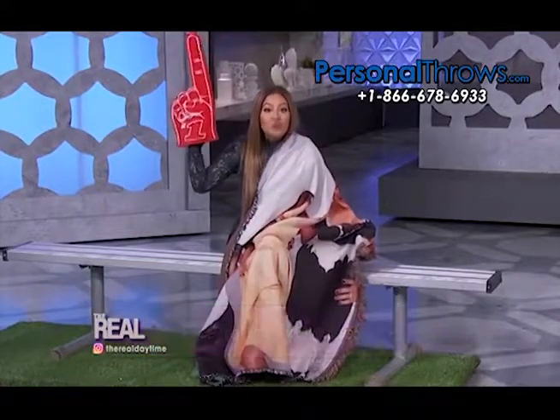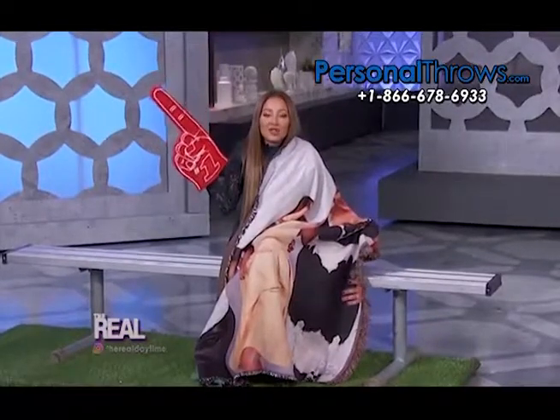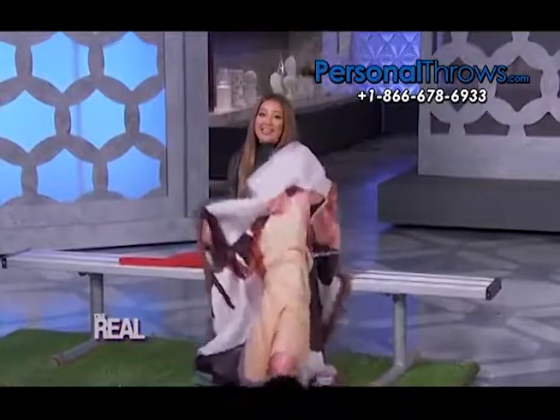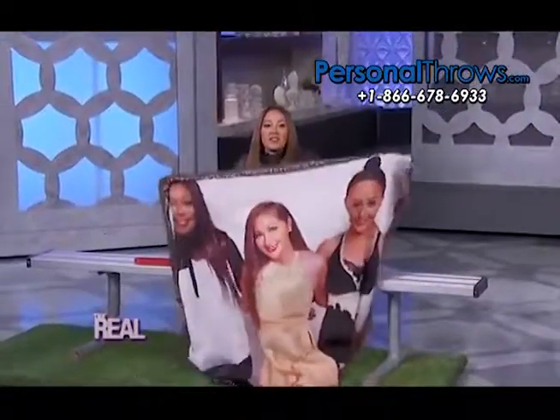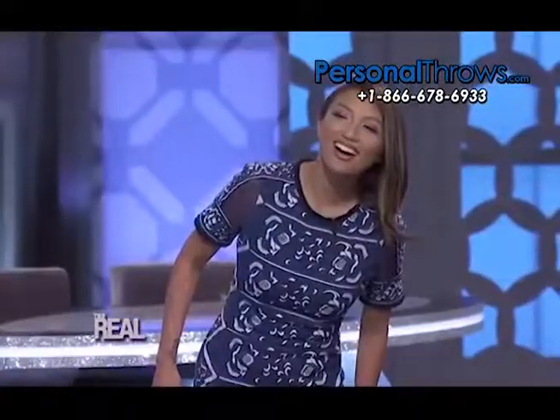Simply upload your photo to the Personal Throws website, and their team of artists will turn it into a cozy creation. These blankets come in three sizes and cost from $50 to $100. Check that out — Go Team Real!